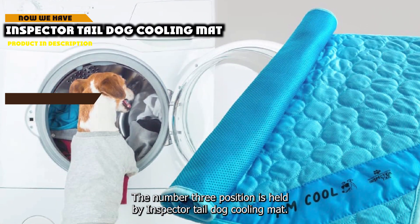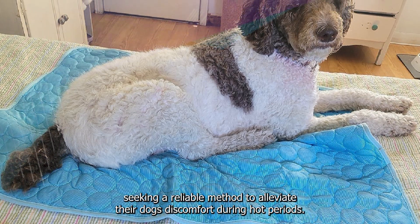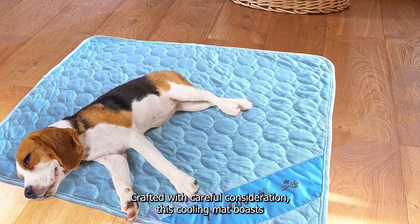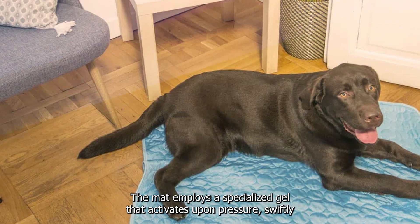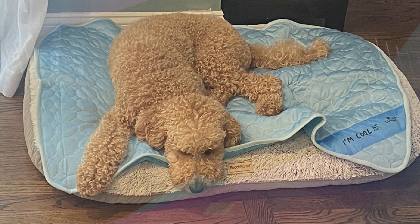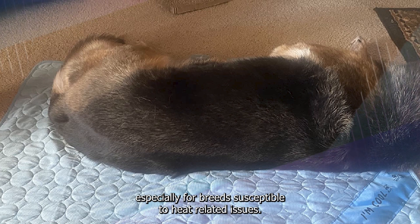The number 3 position is held by the Inspector Tail Dog Cooling Mat. It establishes itself as a commendable and innovative solution for pet owners seeking a reliable method to alleviate their dog's discomfort during hot periods. Crafted with careful consideration, this cooling mat boasts a range of features that contribute to a refreshing and soothing experience for pets when temperatures rise. The mat employs a specialized gel that activates upon pressure, swiftly delivering a cool and calming sensation upon contact with a dog's body, effectively absorbing and dissipating excessive heat — particularly beneficial for breeds susceptible to heat-related issues.